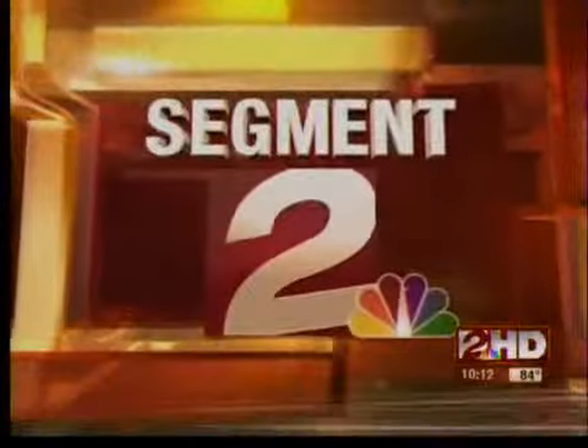No longer the only place where you can find 3D technology. Consumer Reports just tested several new 3D products on the market. 2 News anchor Erin Christie has results in tonight's segment.